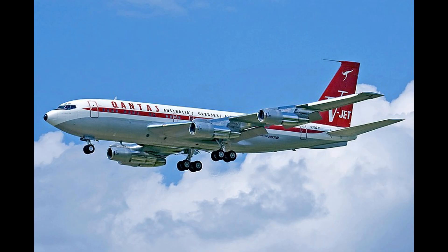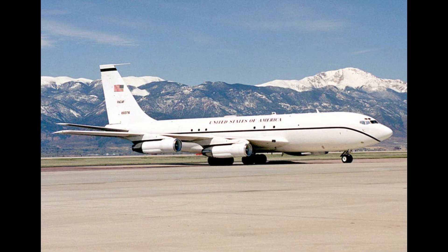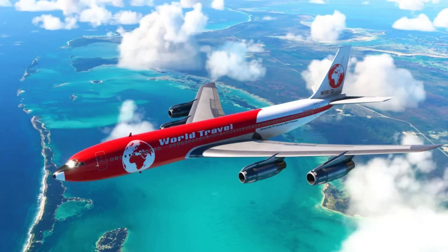Making it a dominant force in air travel during the 1960s and 1970s, the initial 707-120 model measured 145 feet in length and was powered by Pratt and Whitney JT3C turbojet engines. It could carry 137 passengers over a range of 3,600 nautical miles.